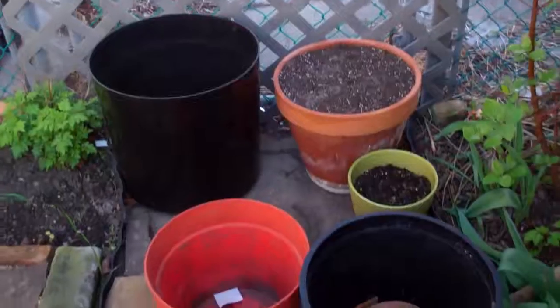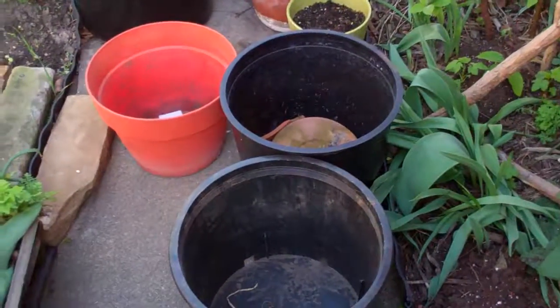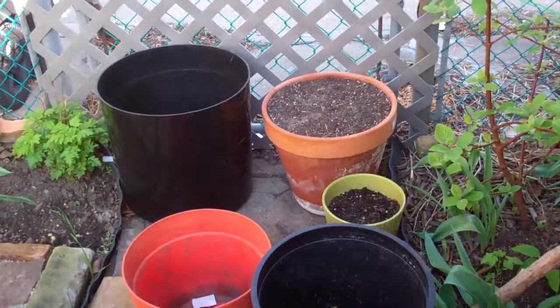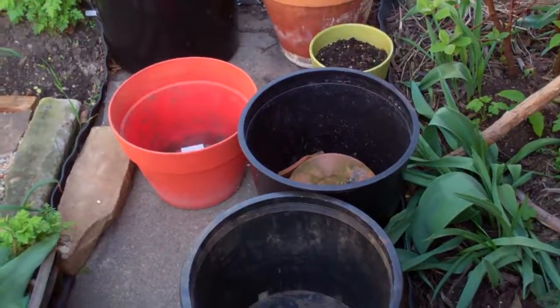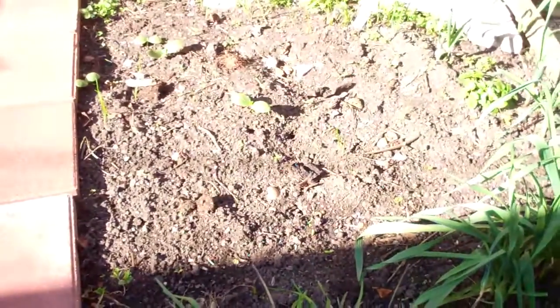I'm going to do a lot of container gardening. I'm going to be planting small varieties of cucumber, squash, and beans in these pots. And I may even plant some corn — I don't know yet where the corn's going to go. It might go here, we'll see.